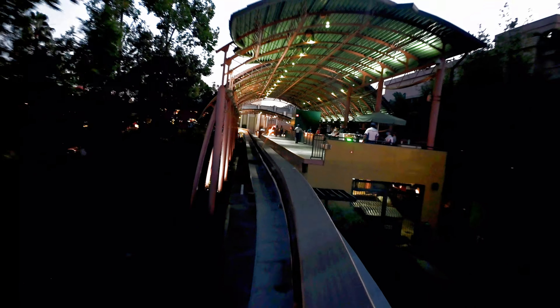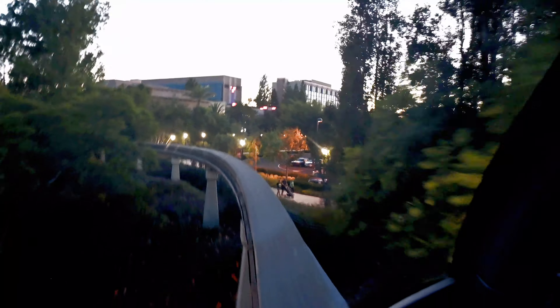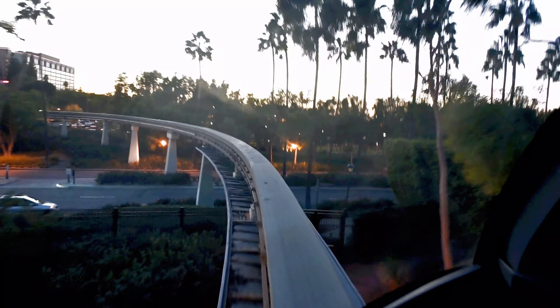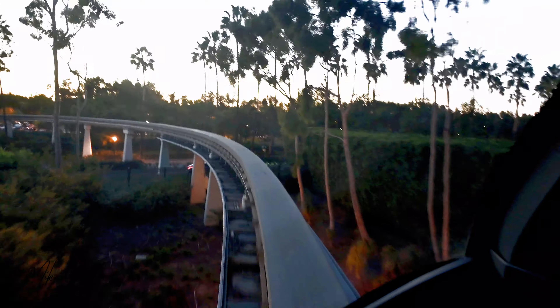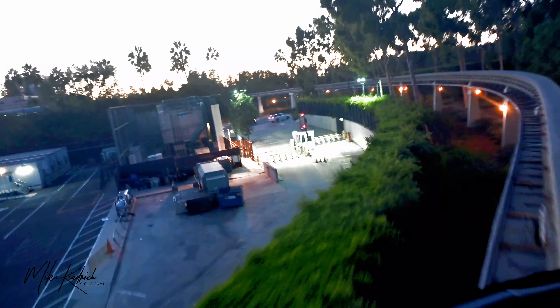To those of you who just joined us, welcome aboard the Disneyland Monorail. For your safety, please remain seated, keeping your hands, arms, feet and legs inside the cabin, and watch your children.